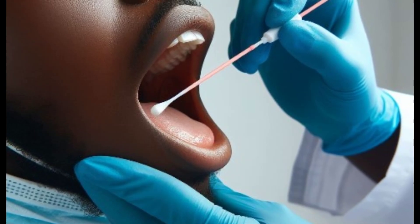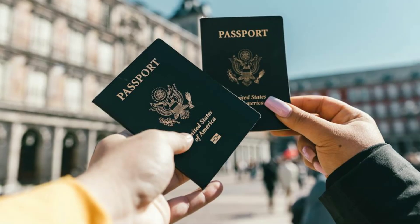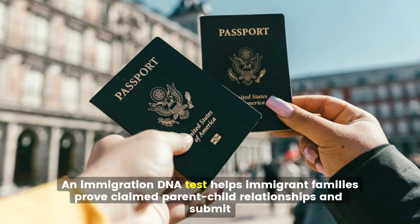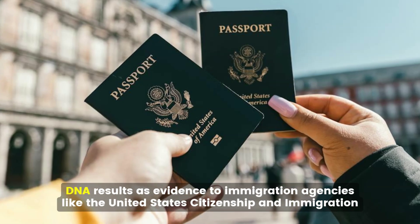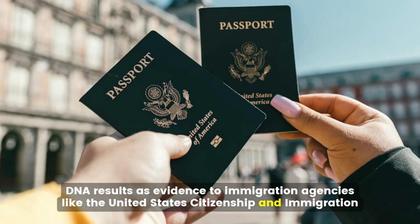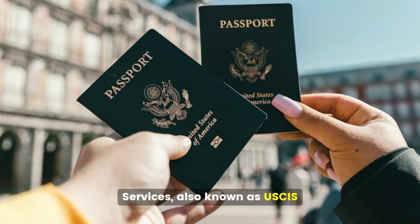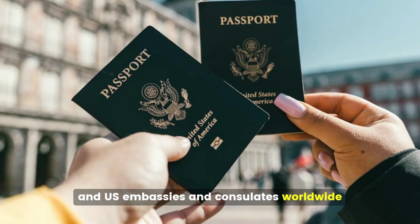These services include immigration DNA testing. An immigration DNA test helps immigrant families prove claimed parent-child relationships and submit DNA results as evidence to immigration agencies like the United States Citizenship and Immigration Services, also known as USCIS, passport agencies, and US embassies and consulates worldwide.